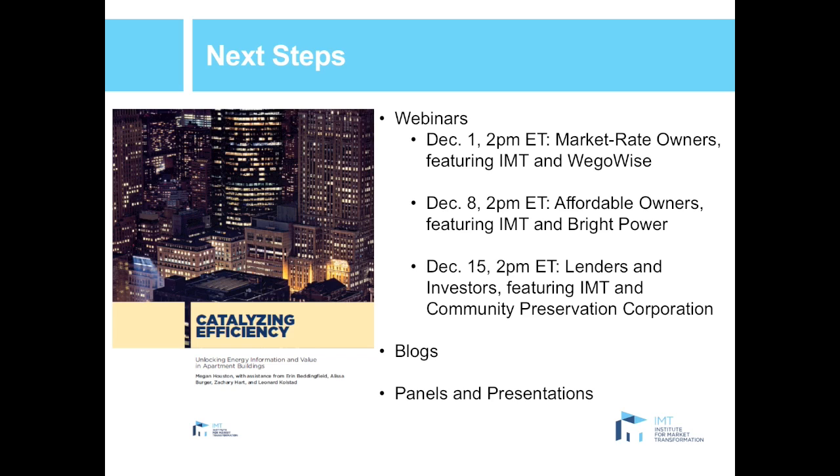This webinar is the first in a four-part series, each targeting different audiences. We're showing the dates so you can save them, and we hope you'll join and share with others in your network. We'll also be releasing a series of blogs about the findings targeting different stakeholders, including owners, managers, lenders, and investors, and promoting this work through presentations and panels. Please stay tuned and follow along with what we're doing throughout the next few months. And now I'd like to turn the presentation over to Nikhil.